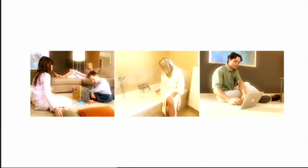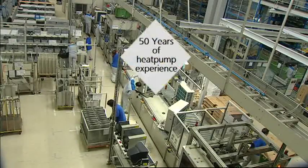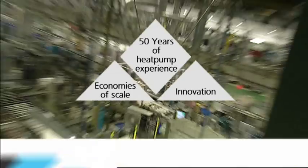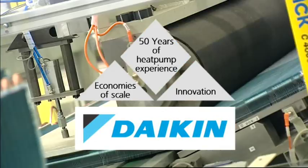Altherma combines high efficiency, no direct use of fossil fuels, an attractive price, and total comfort. For its development, Daikin can build on 50 years of innovation and large-scale production of heat pumps for air conditioning.